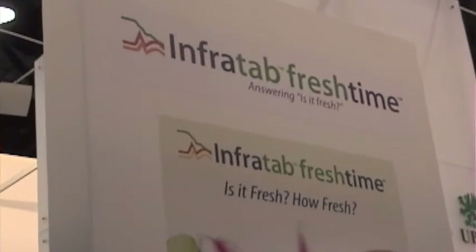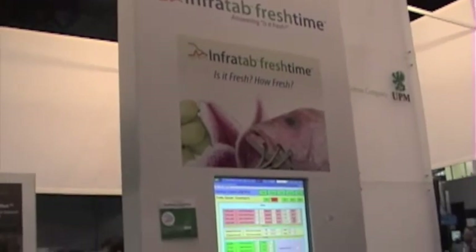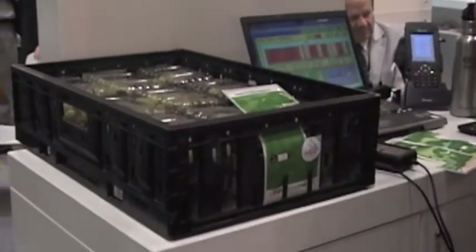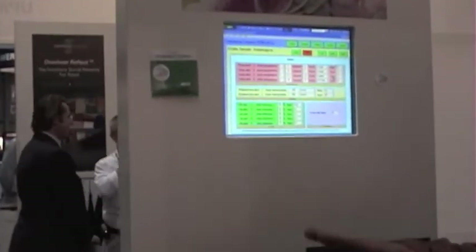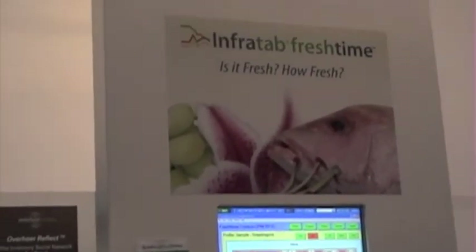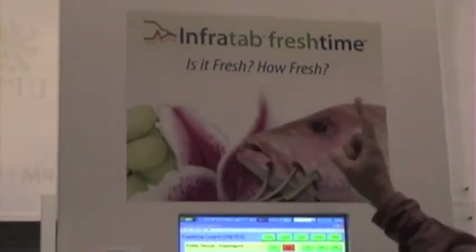Part of our tag is that we want to know: is the product still fresh? When you're transporting the product, at every step of the way — from the farm to the packing house, from the packing house to the truck, from the truck to the distribution center, and then out to retailers — a case can be left out in the sun or forgotten. The tag is like a little police officer walking along with it saying, wait, something happened to this one. Not only can we tell you if it's fresh, but we can tell you how fresh it is.